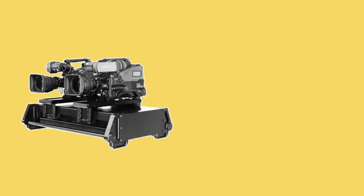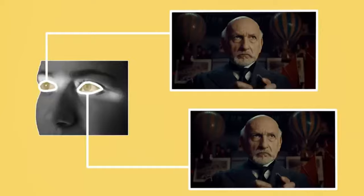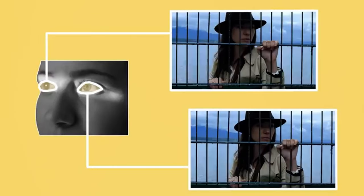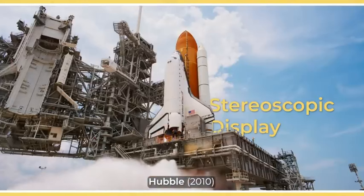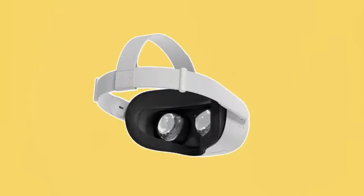In the same way, two cameras can be placed near each other at slightly different angles to capture two similar images. When each image is viewed by a different eye, the brain is tricked into thinking that the 2D images have different planes of depth. Presenting slightly offset images to the right and left eye is also called stereoscopic display, and is the same concept used for other 3D depth perception such as VR.